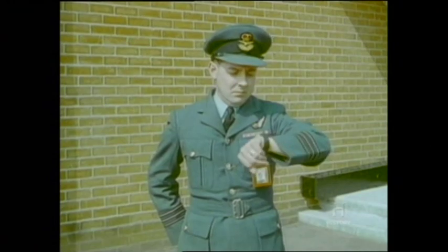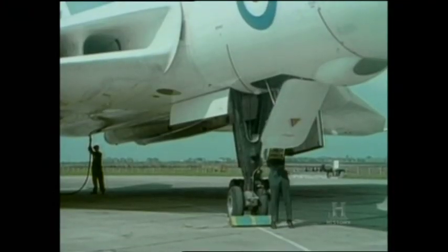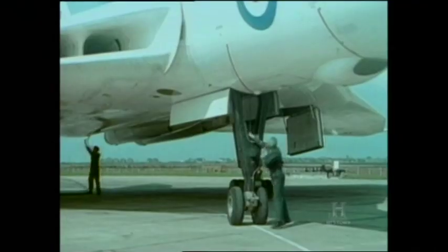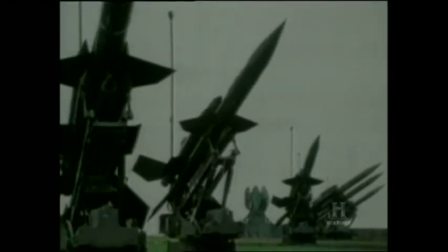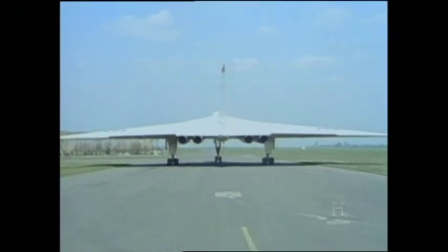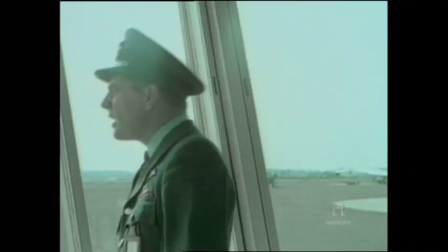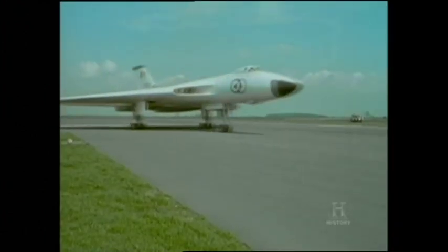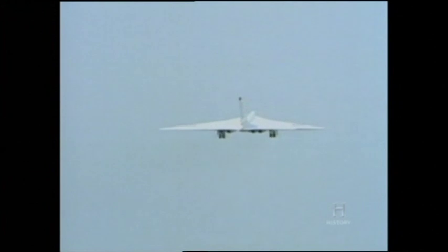On receiving the order to scramble, the crews aimed to be airborne in less than four minutes. The first priority upon reaching the aircraft was to get the engines started. The simultaneous start system, introduced on Mark II Vulcans, brought all four engines to life simultaneously, greatly reducing response time. Within just 35 seconds of engine start, Vulcans could begin to taxi, whilst the Bloodhound SAMs protecting the main bases prepared to engage any incoming threat. From a standing start, the Vulcan could reach an altitude of 1,500 metres in just one minute and climb to over 12,000 metres in just ten minutes.